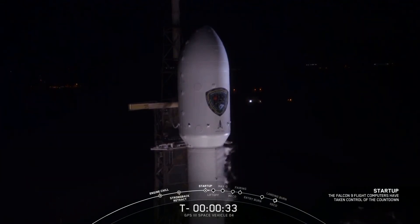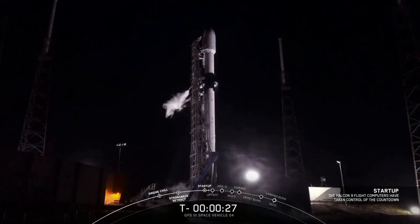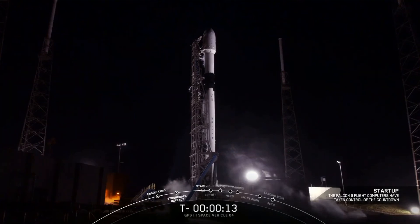Pressurizing the tanks one final time here to get ready for liftoff. Right now at T-minus 30 seconds and counting, all systems are go for the launch of Falcon 9 with GPS-3, Space Vehicle Number 4. T-minus 15 seconds. Falcon 9 is configured for flight.